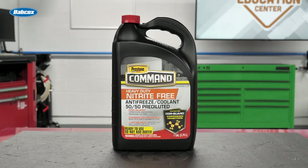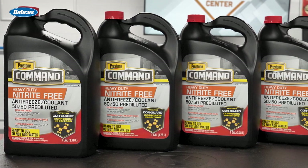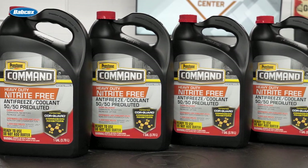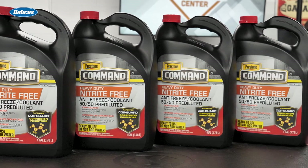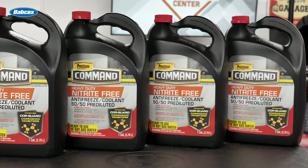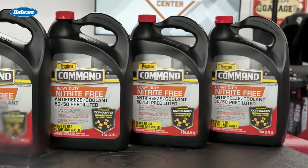You can confidently use this formulation with all vehicle classes 1 through 8. Its patented and advanced nitrite-free OAT formulation is based on a concentrated blend of premium, long-lasting inhibitors designed to provide up to 1 million miles or 20,000 hours of protection without monitoring and without the addition of supplemental inhibitors.